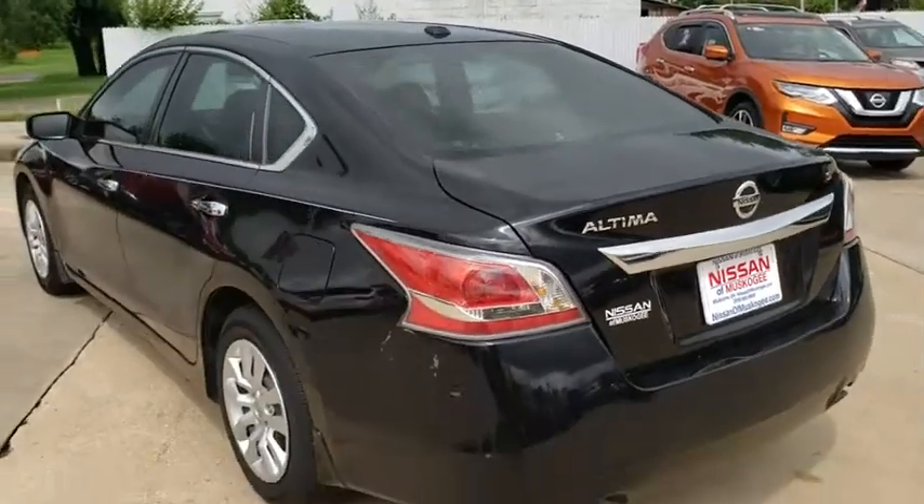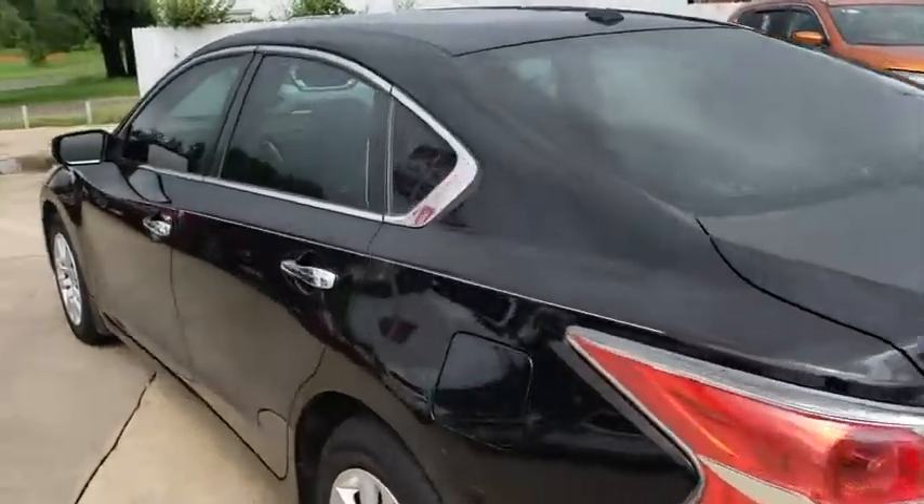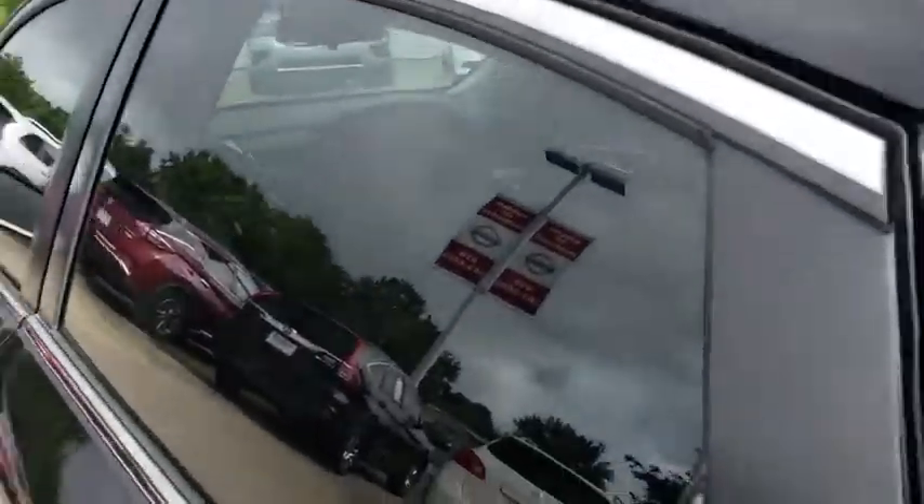This vehicle has less than 50,000 miles. Here are some of this vehicle's great options: keyless entry,